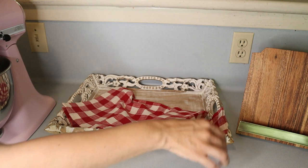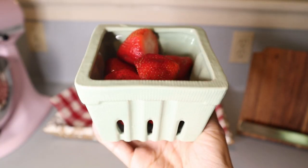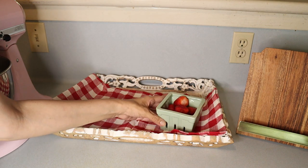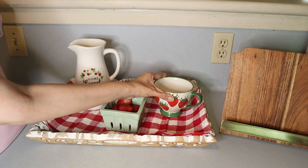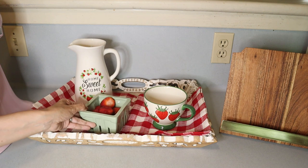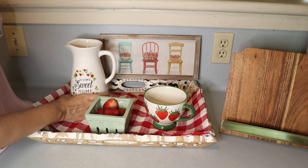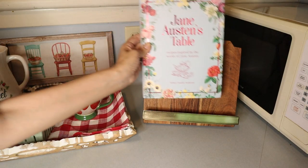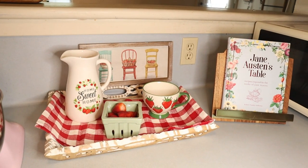I got this beautiful tray at Marshall's a while ago and thought it would be perfect here. I'm adding some fresh strawberries in this berry dish from Magnolia that has a sagey green color I love, along with this cute strawberry cup that I also got at Hobby Lobby. I think they all look cute together. And I had to add this beautiful Jane Austen's Table cookbook from Marshall's — I showed it in one of my hauls. This is how it all ended up.